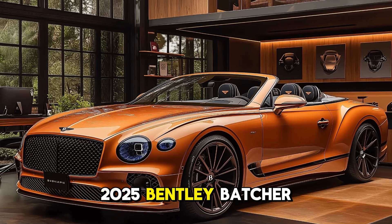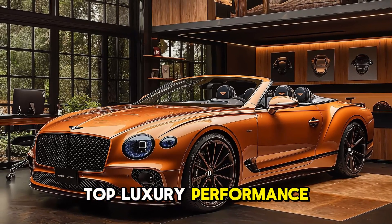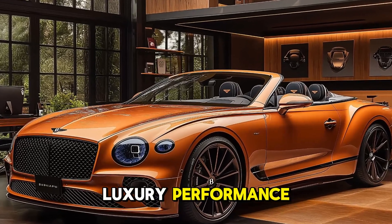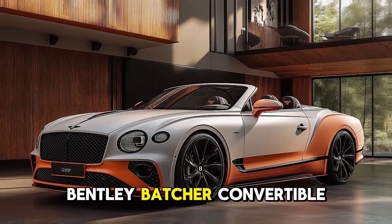2025 Bentley Batcher Convertible — the ultimate open-top luxury performance beast. Luxury, performance, and sophistication define the 2025 Bentley Batcher Convertible.